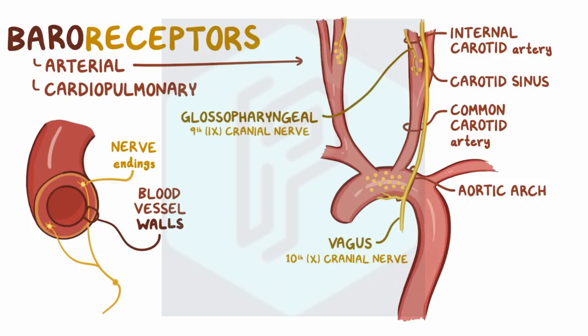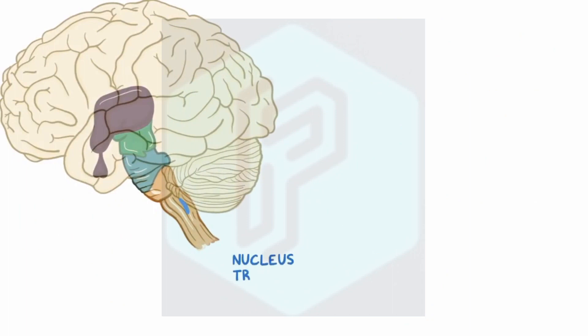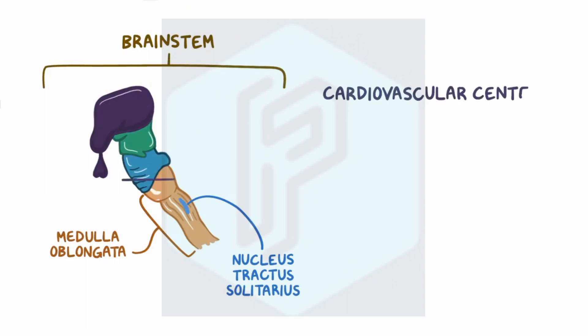Both of these cranial nerves travel up towards the brainstem, carrying information about the stretch they sense in the arteries. These synapse at the nucleus tractus solitarius in the medulla oblongata of the brainstem, which then relays the information to the cardiovascular centers.